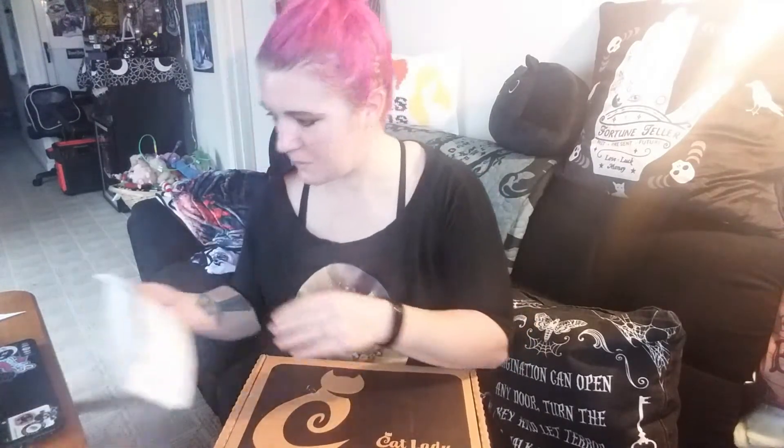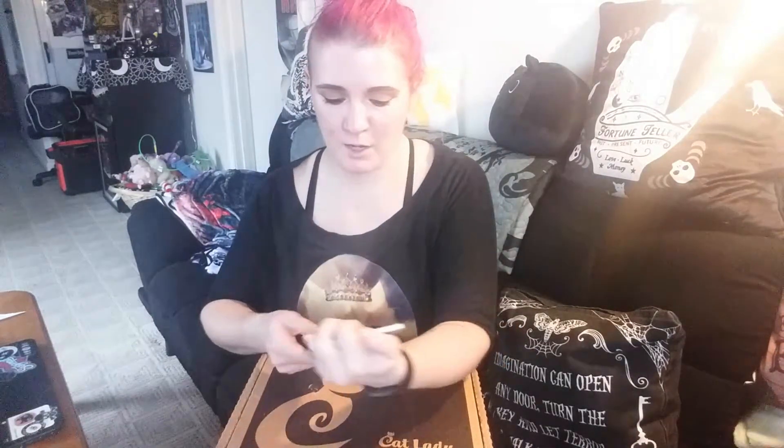Welcome back! Today I have the Cat Lady Box for December. I've been getting this box for years, I love it. I don't know if the girls will join me — the girls meaning my two cats. If this is your first time on this channel, hi welcome! I am a crazy cat lady, cat mom extraordinaire, and this is probably one of my favorite boxes.